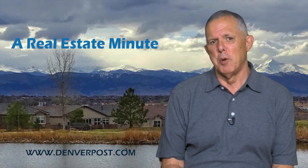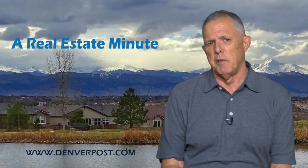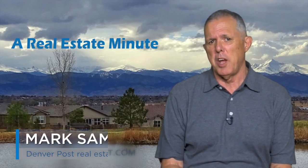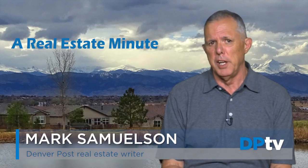Hi and welcome to a Real Estate Minute brought to you by Berkeley Homes with a quick view of some opportunities you can read about in the Denver Post this weekend. I'm Mark Samuelson and you'll find stories about the opening of a luxury brownstone model in Lone Tree.